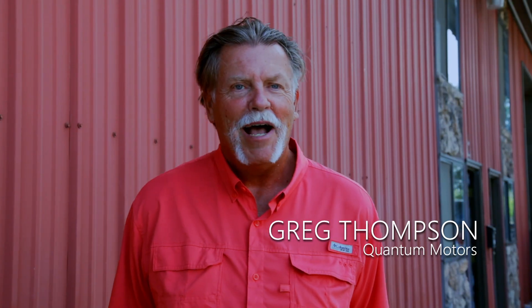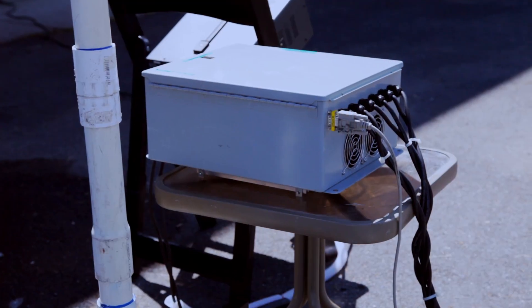My name is Greg Thompson. I'm a partner with Reggie Garcia. He's a pretty smart guy — he's developed this motor that is 92% efficient.